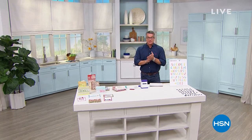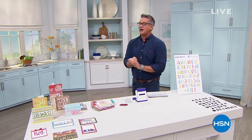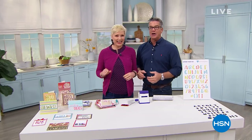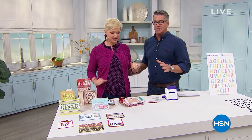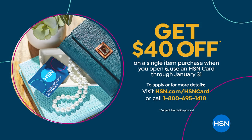Welcome back to Craft Day, everybody. My name is Guy, and I get to work with my really good friend Beth Gangstead. It's five dollars to ship everything in your order. We've got our forty dollar HSN credit card offer so you can use forty dollars to buy anything in the show, right into your account. It's a good day to shop with us and get your crafting going.